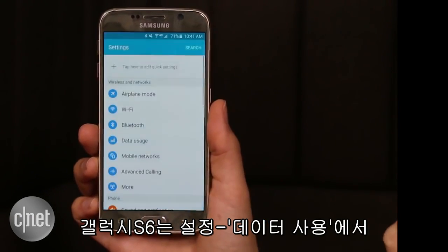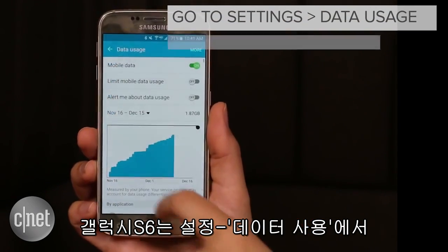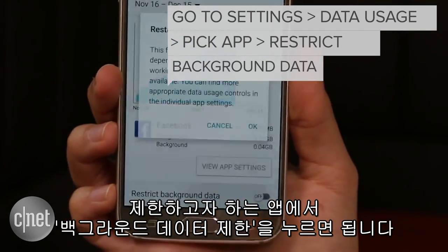On Android, the process will vary. But on the Samsung Galaxy S6, you go to Settings, then Data Usage, find the app you want to restrict, and then toggle Restrict Background Data.